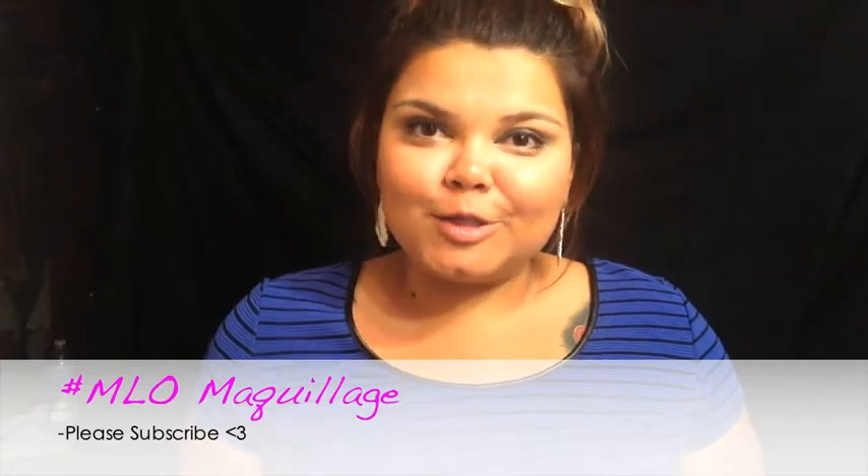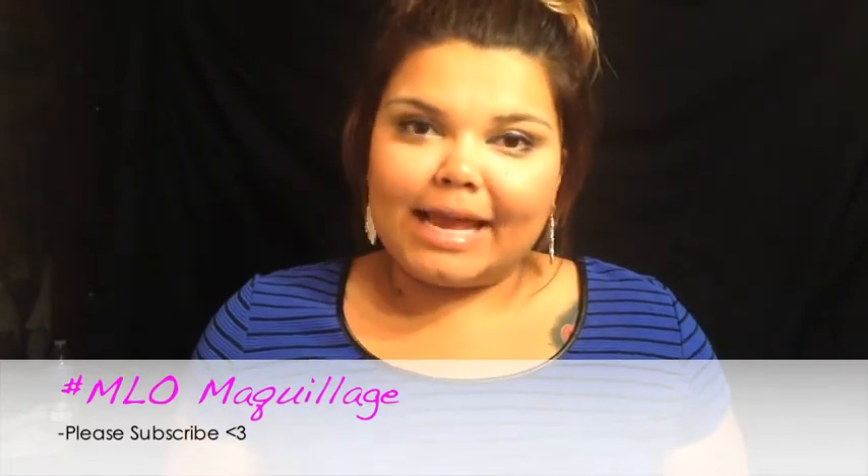Hi, welcome back to my channel. Thank you so much for visiting me again. Today I'm going to be talking about falsies — how to apply false lashes, what glue to use, and what are the easiest ways and techniques to apply them.